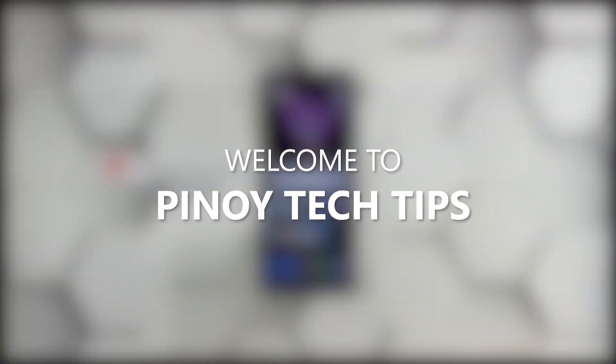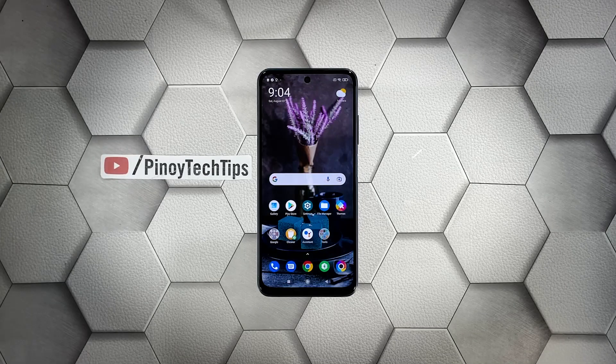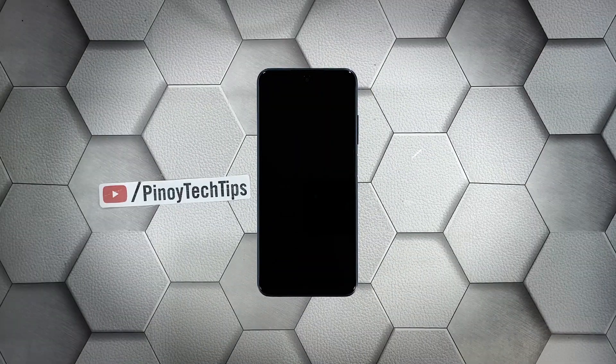Hey guys, welcome to our channel. In this guide, we will show you what to do if your Redmi Note 10s won't turn on and is stuck on a black screen. When a smartphone gets stuck on a black screen and won't turn on, the problem can just be a minor firmware issue, as long as it's not caused by hardware damage. In fact, you may only need to do one or a couple of procedures to fix this.